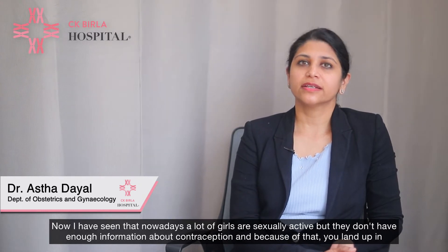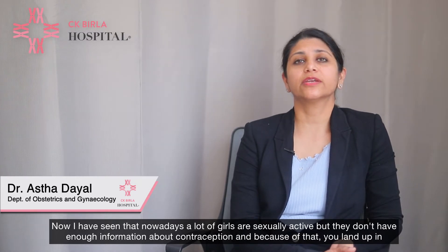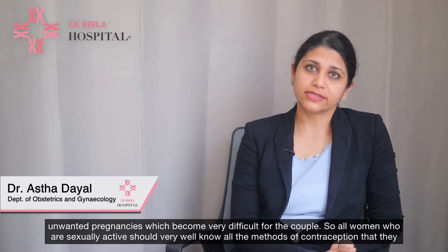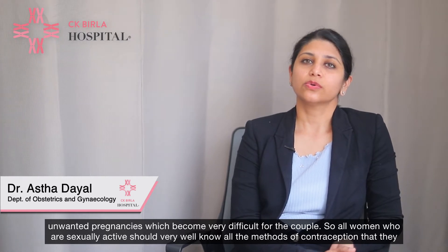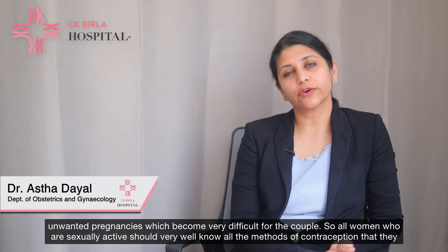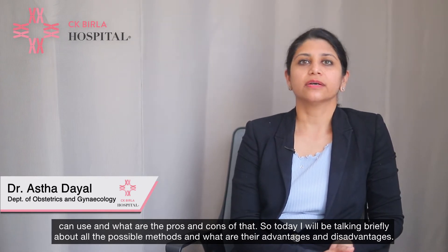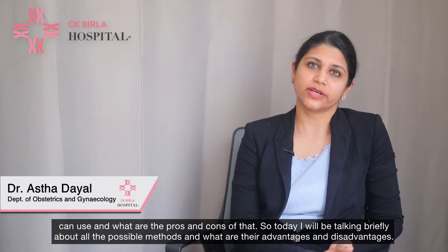Nowadays a lot of girls are sexually active but they don't have enough information about contraception, and because of that they land up in unwanted pregnancies which becomes very difficult for the couple. All women who are sexually active should know all the methods of contraception, and the pros and cons of each.